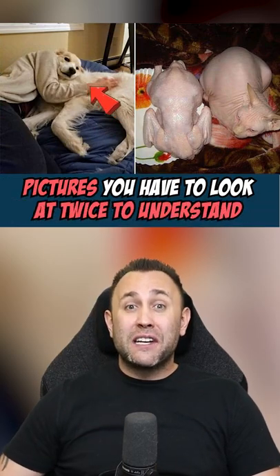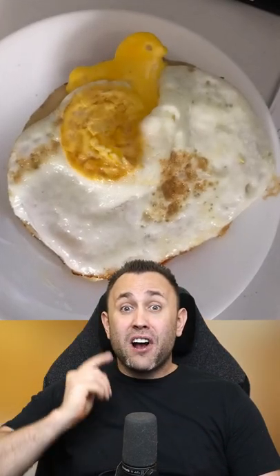Pictures you're definitely gonna have to look at twice to understand. This toothpaste looks like a Neos. Yeah, I wouldn't use that. This person's fried egg ended up looking like a chickadee. Whoa.